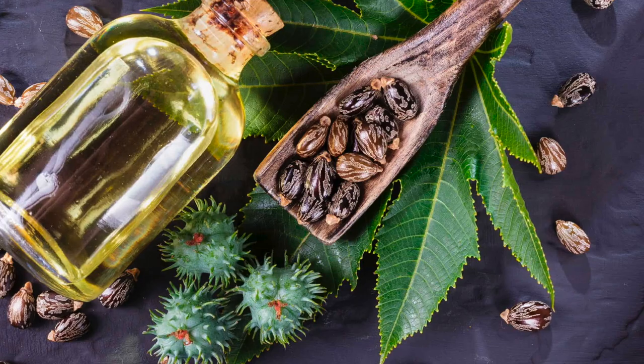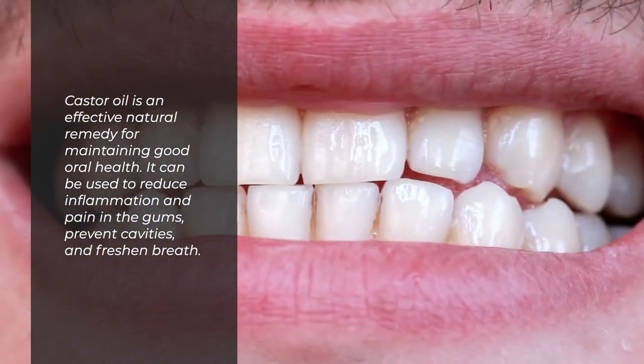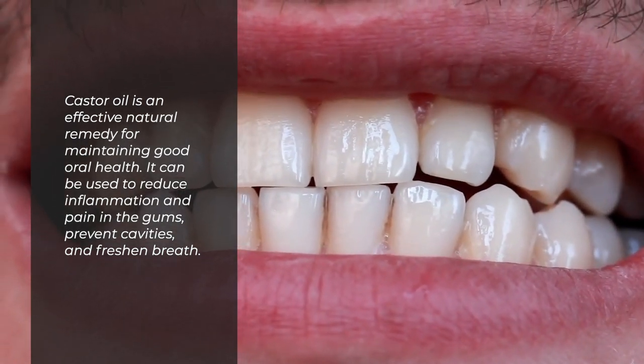Boosts Oral Health: Castor oil is an effective natural remedy for maintaining good oral health. It can be used to reduce inflammation and pain in the gums, prevent cavities, and freshen breath.